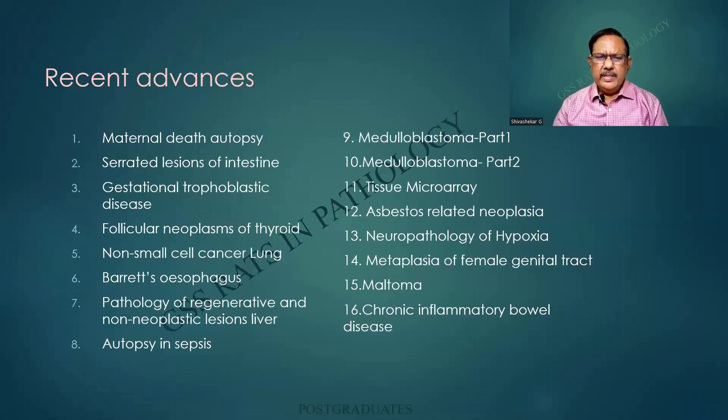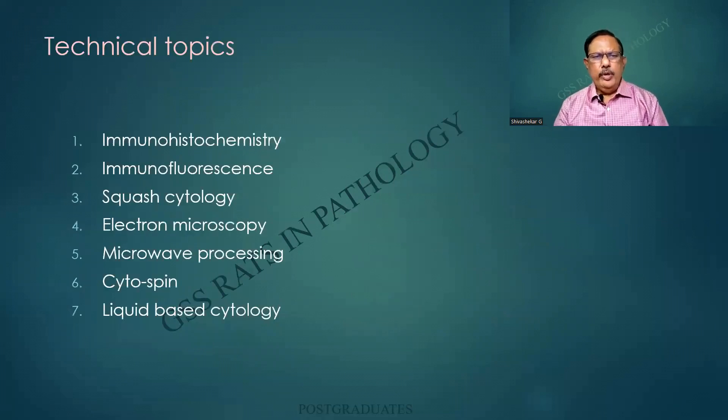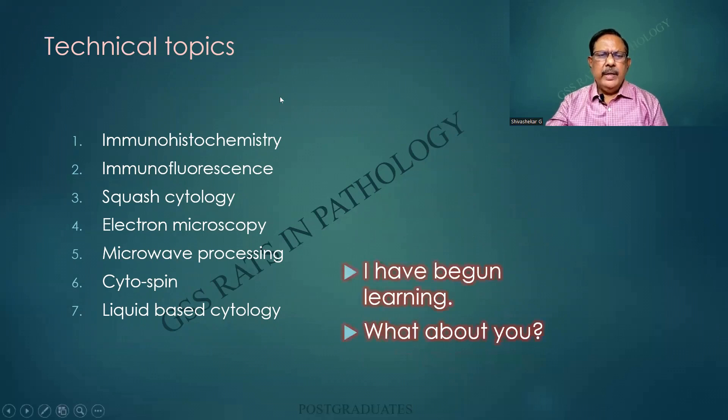The recent advances — it was a very challenging task, and I have put in my heart, mind and soul. A lot is to be unraveled here, very important from the examination point of view. Technical topics — this is simply a nightmare for the teachers and the students alike, unless they are handling the techniques day in and day out. I have just begun learning all this. What about you?